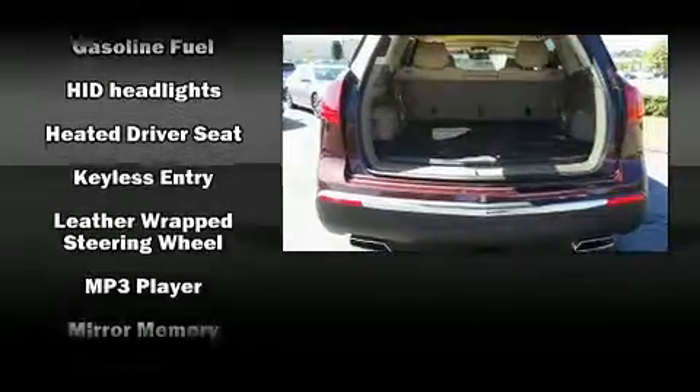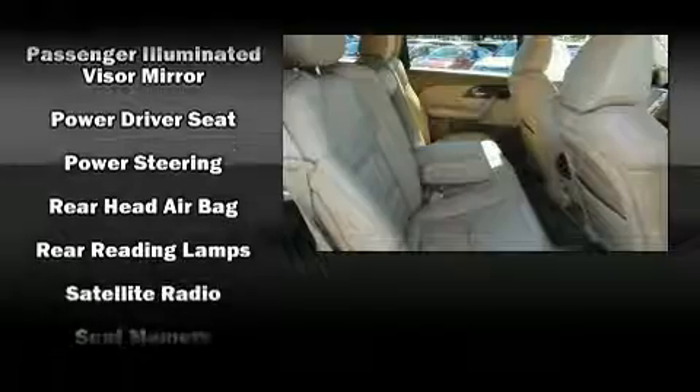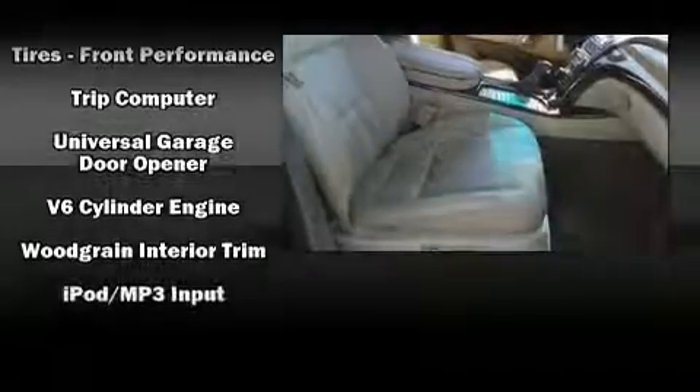Acura ensures the safety and security of its passengers with equipment such as head curtain airbags, anti-whiplash front head restraints, and four-wheel disc brakes with ABS. With electronic stability control supplementing mechanical systems, you'll maintain precise command of the roadway.